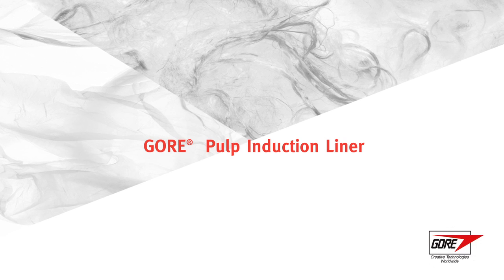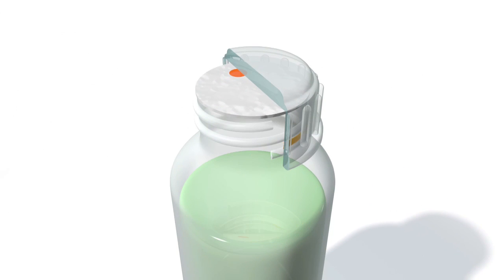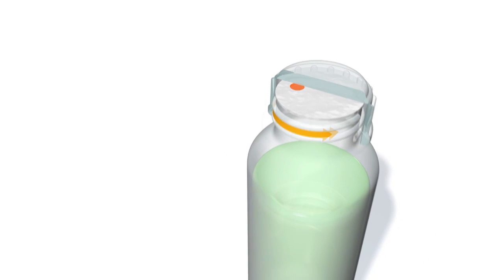The Gore Pulp Induction Liner, incorporating a unique proprietary Gore ePTFE membrane, provides reliable performance in challenging agricultural packaging for liquid, powder, and granular applications.